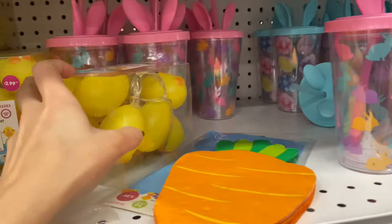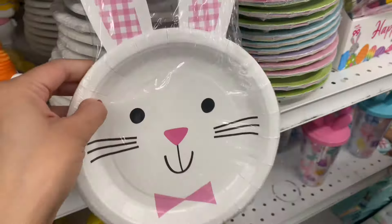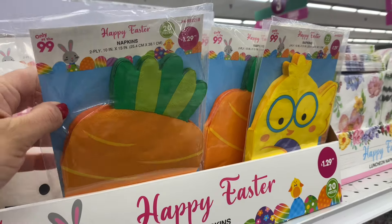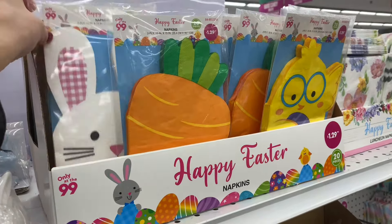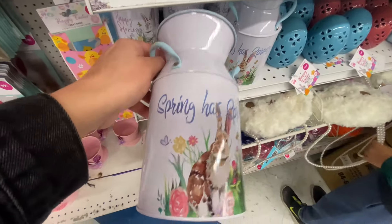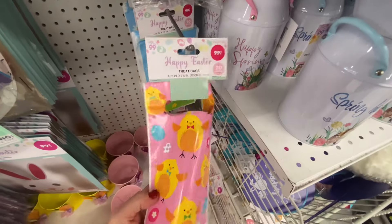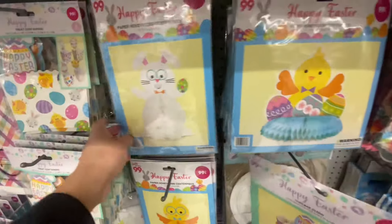I was looking at these little string lights — I'm a sucker for string lights, I just love them. These little paper plates were so cute; I was thinking of getting them for my kids. They have so many options, like these carrot napkins for $1.29 that could match with the paper plate, and a bunny and little chick design also for $1.29. I also loved this cupcake stand for $0.99.